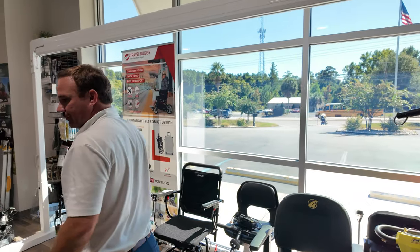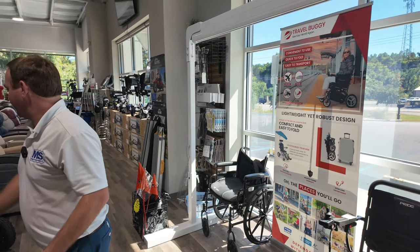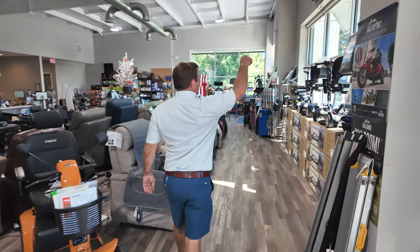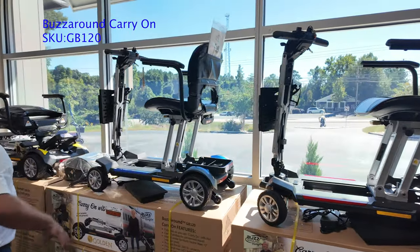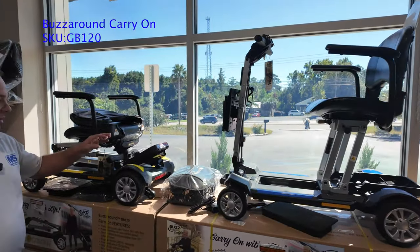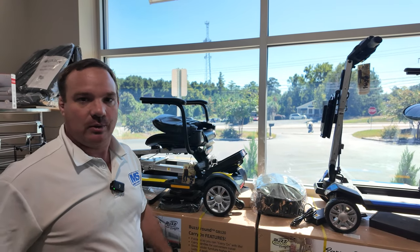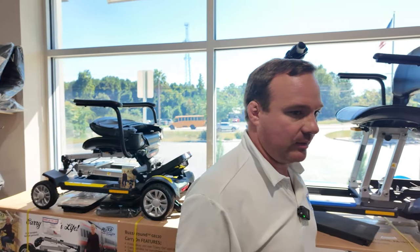These are some rental chairs. Now over here I'm going to talk about mobility scooters. First, this is the carry-on fold-flat TSA-approved GB120 — probably the most popular fold-down scooter on the market. We ship these all over the place. If you want one, check us out at carryonusa.com and we'll ship you one today — you'll probably have it within five days.